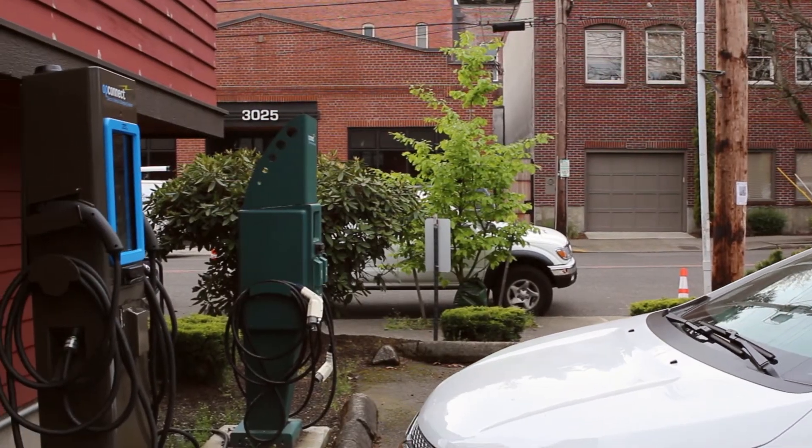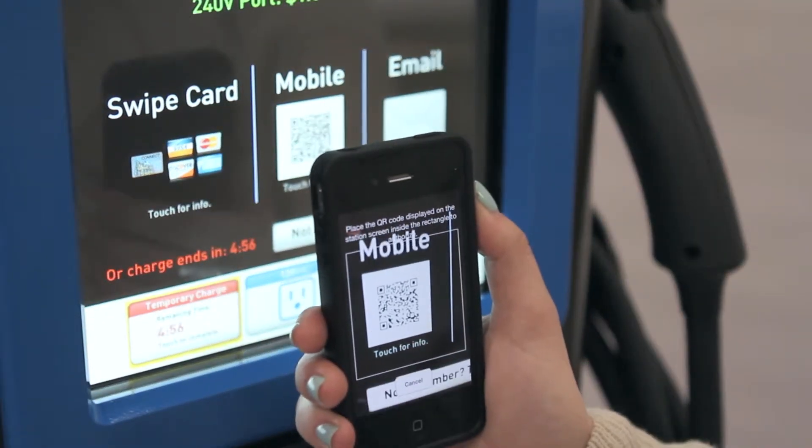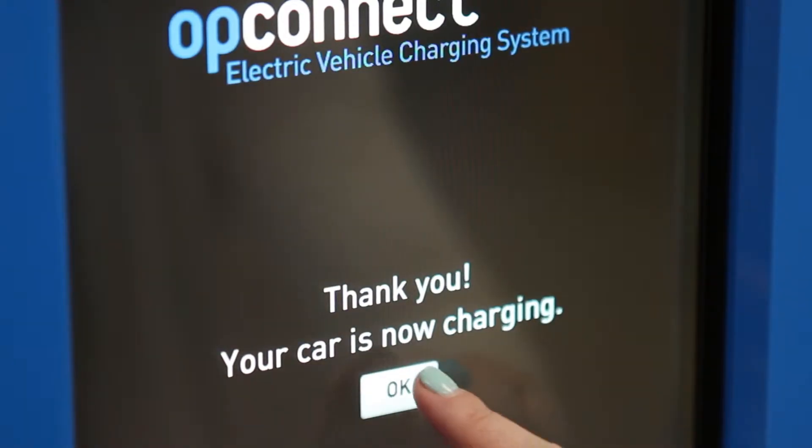All you need is a smartphone with an internet connection. Once you plug your car into our station, a code will be displayed on the screen. Scan the code with the OpConnect app on your phone, and you can be on your way.